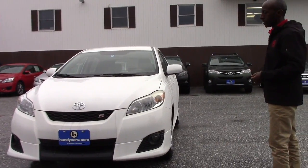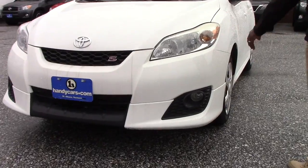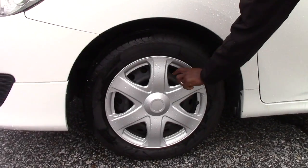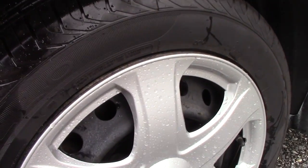Before you even come here, you do have fog lights. Also this vehicle has daytime running lights. It comes with steel wheels, 16 inch, and you do have brand new all-season tires — we just put the tires on the vehicle.